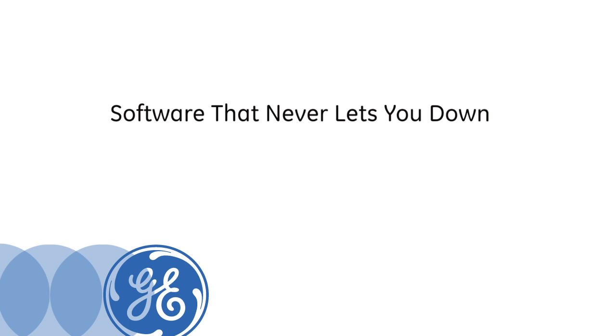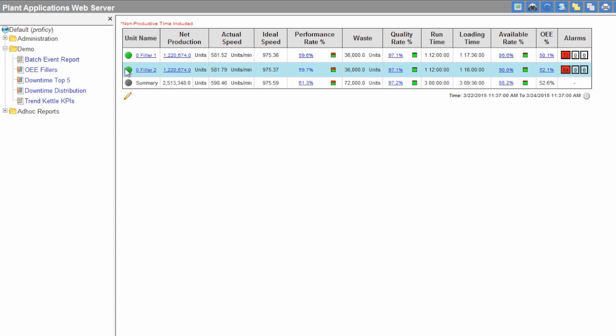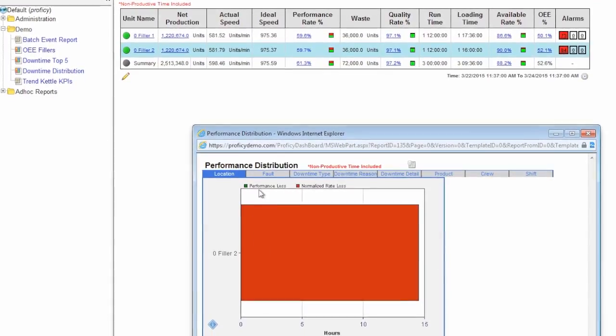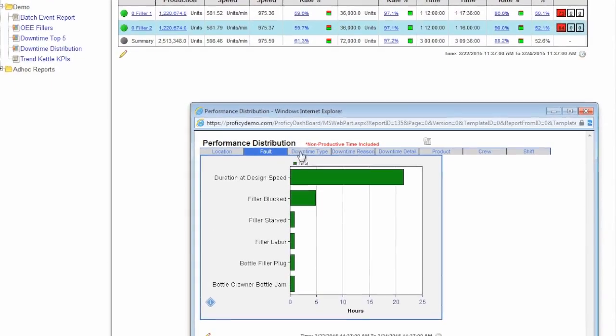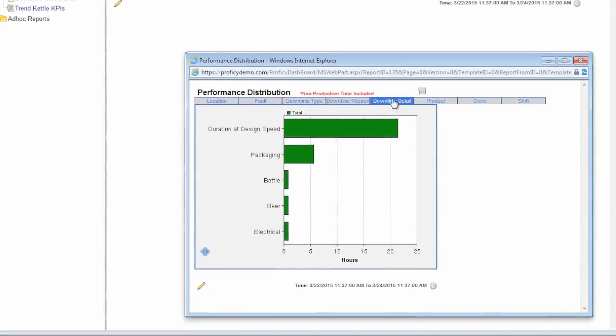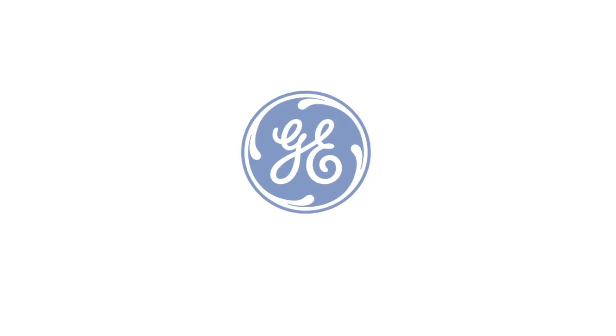The GE software does work well. It's always been sort of the go-to software that I would always ask for, and it's mostly because of the support and the professional services that you can have access to. GE is very flexible and even as big as they are, the software has never let me down.